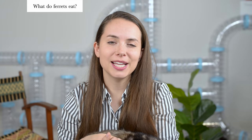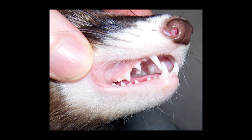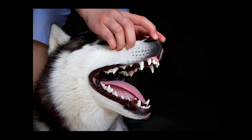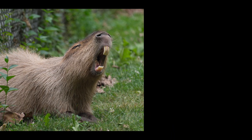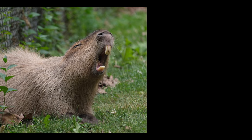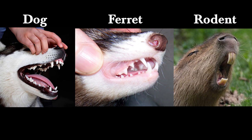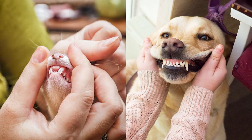Once you understand where ferrets fit in the animal kingdom, it becomes much easier to learn about their diets. The easiest way to guess what a ferret might eat is by looking at their teeth. I'm going to present you with two photos — in the first, we'll look at a dog's teeth. A dog is a carnivore; notice it has sharp teeth in the front to tear through flesh and bone. The other photo is of a rodent — specifically a capybara — which has two big flat teeth in front and short flat teeth for grinding plant material. Which one looks more like a ferret's teeth? The answer, of course, is the dog, because both are carnivores meant to eat fresh prey meat.